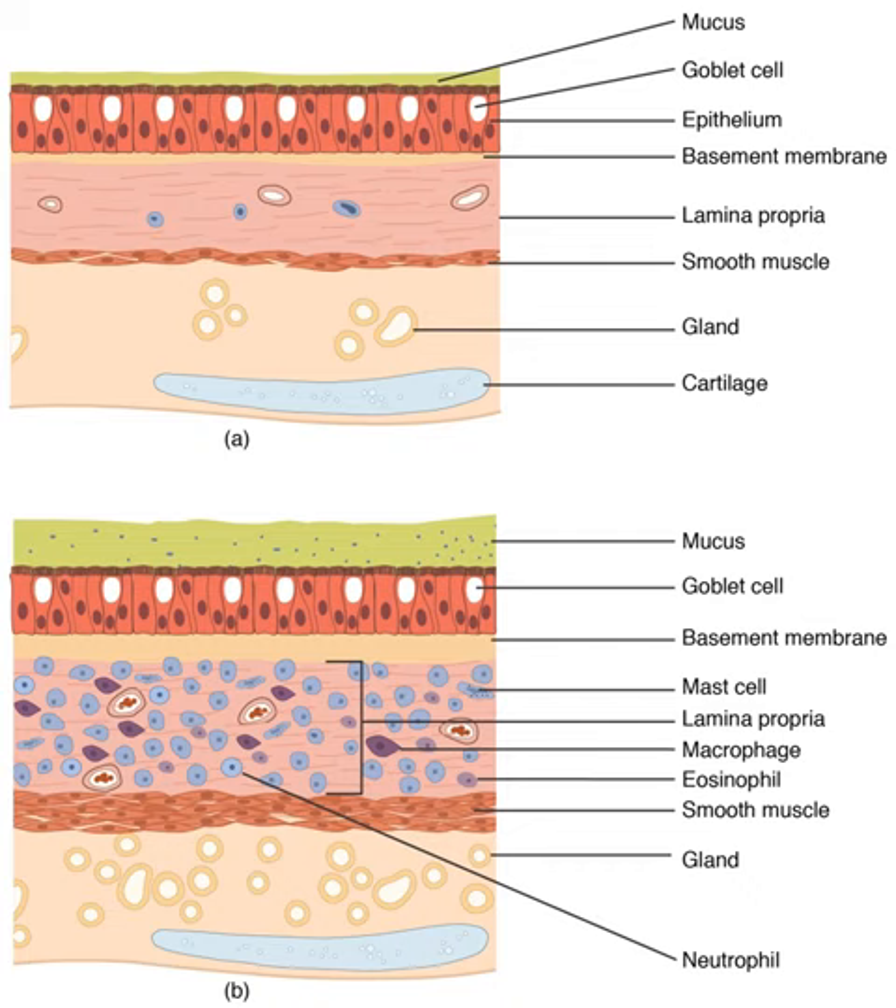The lungs of today's terrestrial vertebrates and the gas bladders of today's fish are believed to have evolved from simple sacs as outpocketings of the esophagus, that allowed early fish to gulp air under oxygen-poor conditions. These outpocketings first arose in the bony fish. In most of the ray-finned fish, the sacs evolved into closed-off gas bladders, while a number of carp, trout, herring, catfish, and eels have retained the physostome condition with the sac being open to the esophagus. In more basal bony fish, such as the gar, bowfin, and the lobe-finned fish, the bladders have evolved to primarily function as lungs. The lobe-finned fish gave rise to the land-based tetrapods. Thus, the lungs of vertebrates are homologous to the gas bladders of fish but not to their gills.